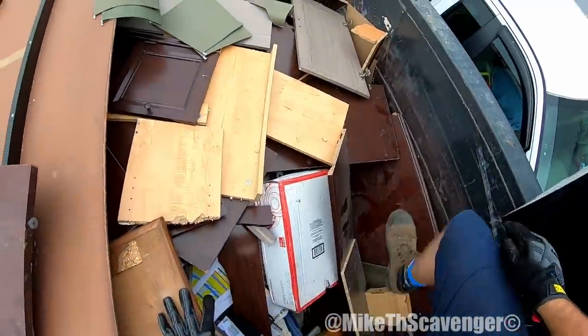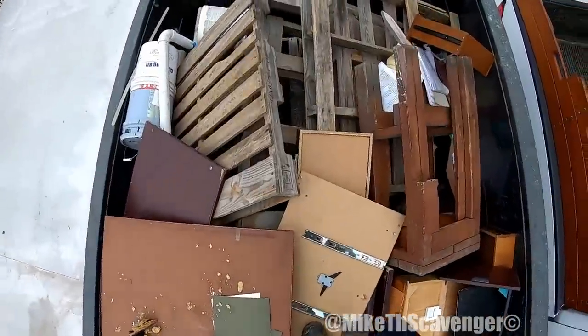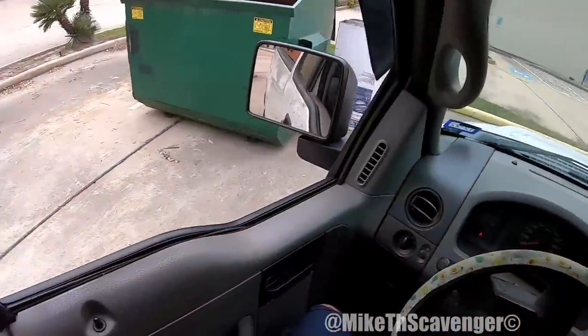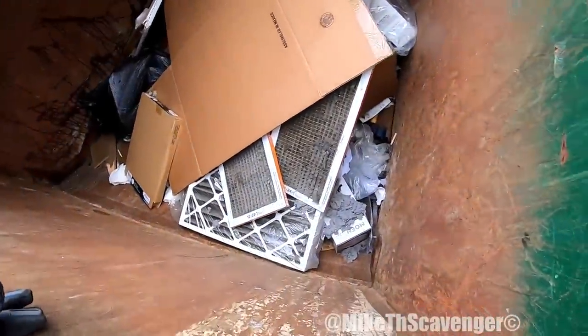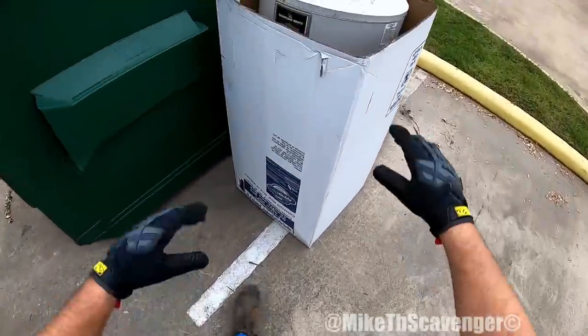I think they broke every piece of furniture in the office to get in this dumpster. Okay, all right y'all, let's get it — check it out, there's a water heater right here. We'll grab that puppy with the dirty air filters. We're not gonna take the box with us.